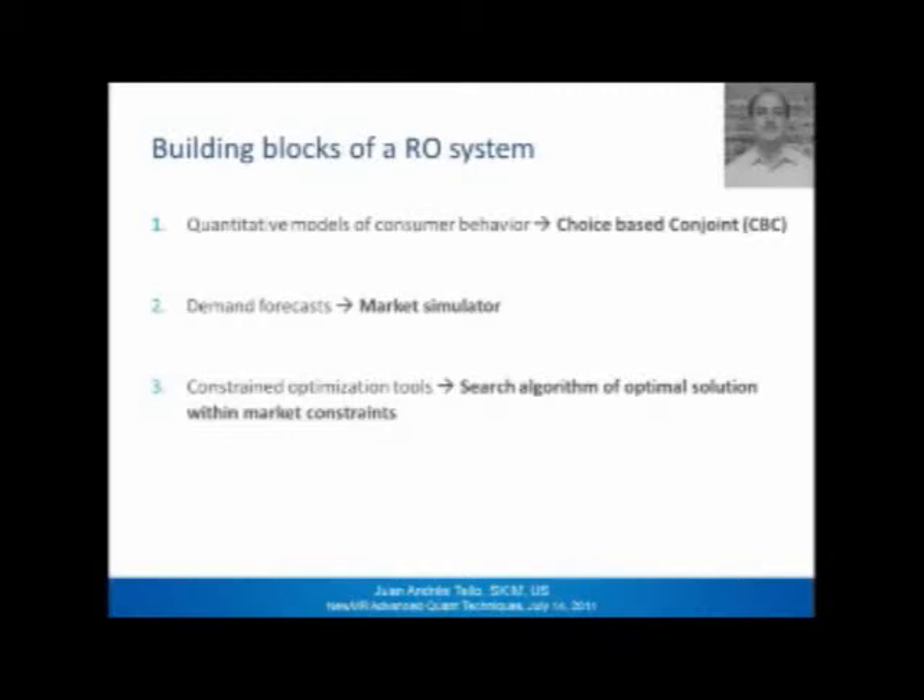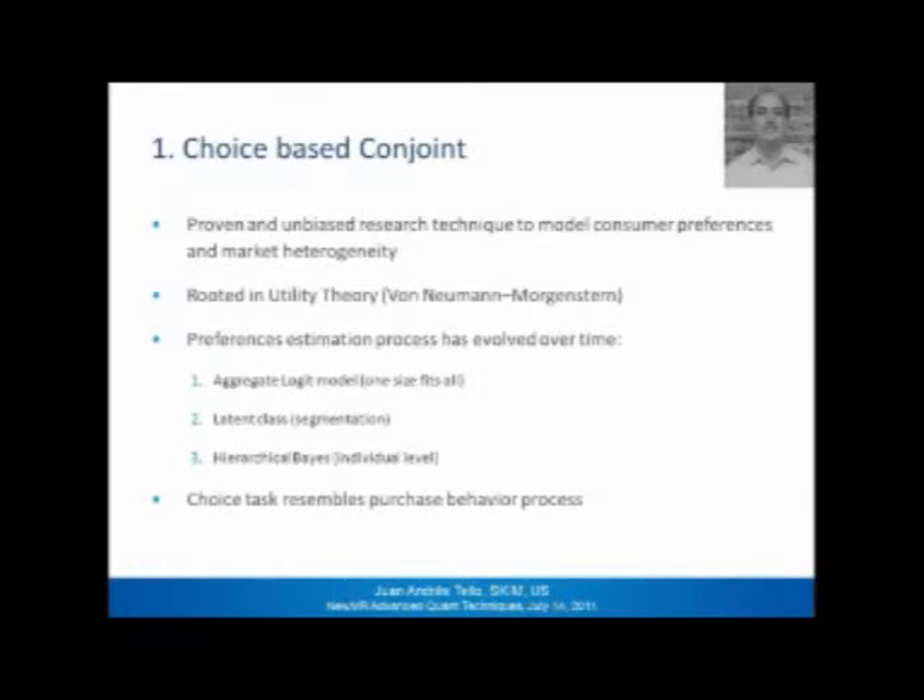The building blocks of a revenue optimization system are basically three. First, you need quantitative models of consumer behavior — we typically use choice-based conjoint for this. Second, you need a demand forecasting ability — we build a market simulator. Third, you need a constrained optimization tool — we have developed search algorithms that look for the optimal solution within market constraints.